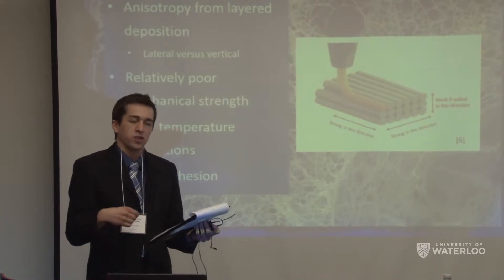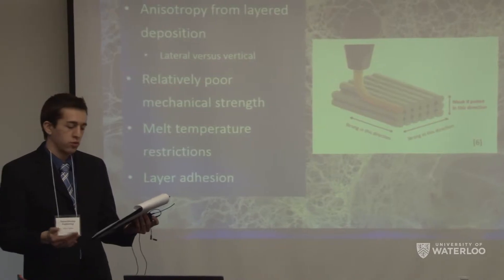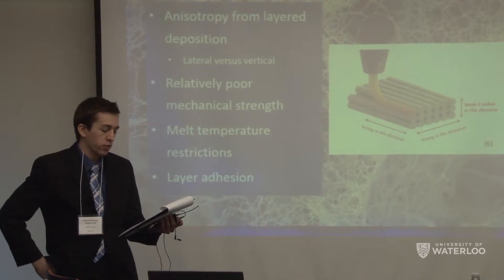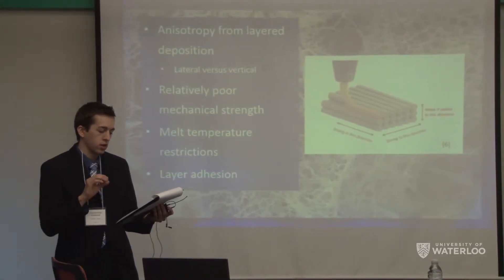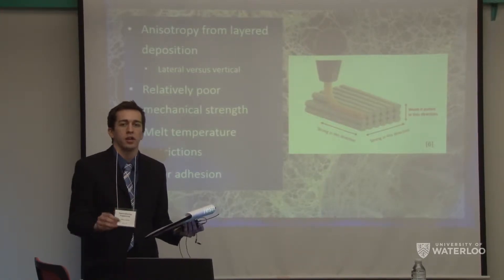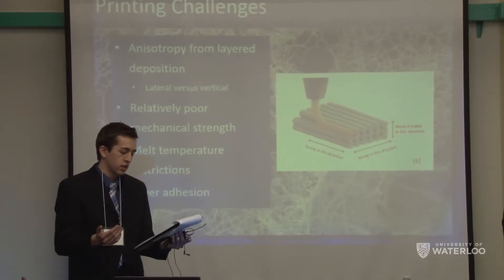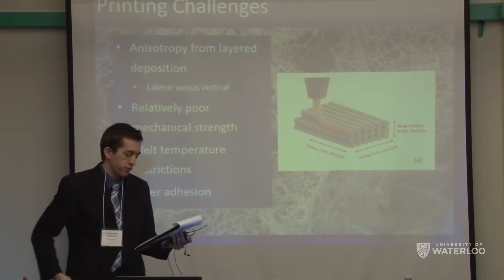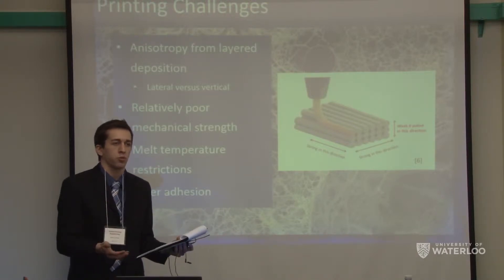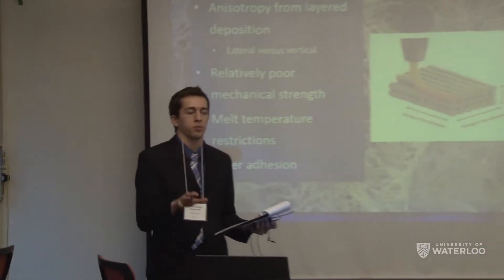There are a number of issues we must address with 3D printing. One major problem is layer-by-layer deposition. While the printing objective has lateral continuity due to the motion of the print head, there is discontinuity in the vertical direction which decreases overall strength in that direction. Additionally, conventional 3D printing materials often suffer from poor mechanical properties and are restricted to the melt temperature of the 3D printer being used.